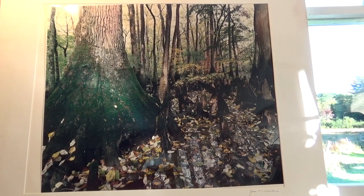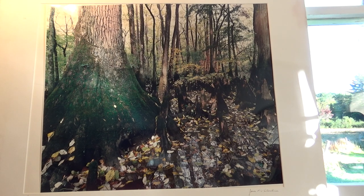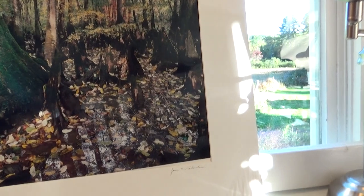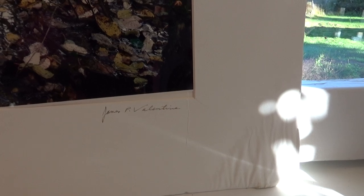Here we have a beautiful photo that I got at the auction. It's really big, framed and everything — this must have been hanging somewhere. It's a beautiful picture of the sun coming in, looking at the tree and the nice moss that's growing on the tree, just a nice little fall picture of walking in the woods. This is nature just being nature, and at the very bottom you can see it's signed James P. Valentine.